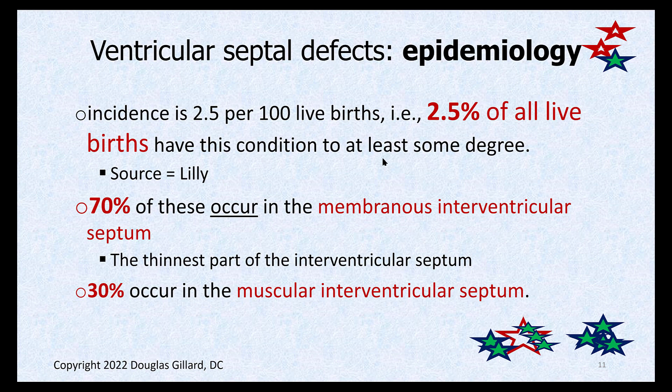What are the epidemiology facts? About 2.5% of live births have this problem — that's almost 3 out of 100. Most of them are asymptomatic and you never even know they're there, and a lot of times they just scar shut with the passage of time. Not surprisingly, most of them are in that skinny little membranous interventricular septum, which is the thinnest part — that thin tissue can develop a hole quite easily. About 30% show up in the muscular interventricular septum.